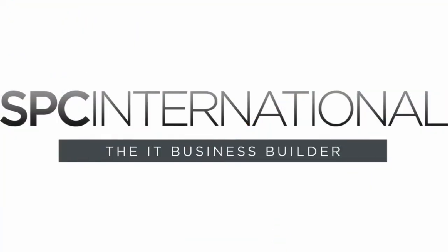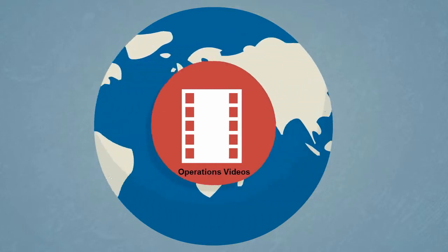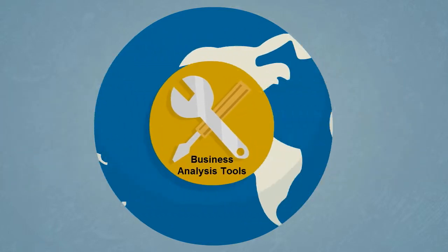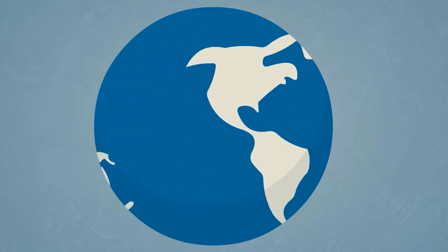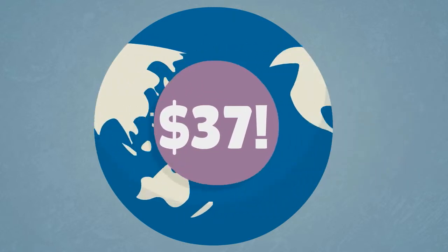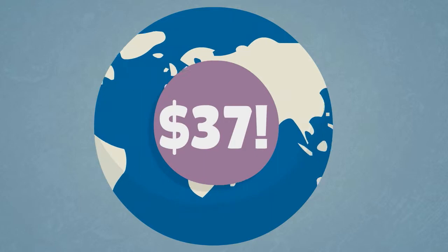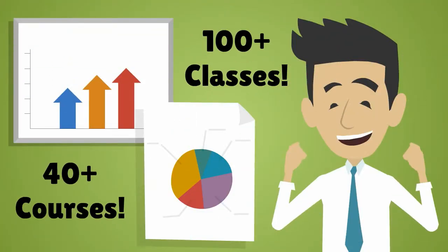That's where SPC International comes in. We're the IT Business Builder. We make achieving your leadership and strategic business improvement goals easy and affordable with the world's largest library of online IT leadership and operational business improvement training, tools and resources to fast-track your success at an amazingly low price, only $37 per month. Your IT Business Builder subscription allows you access to the Training Center, which includes over 100 classes organized into more than 40 unique courses that grows every week.